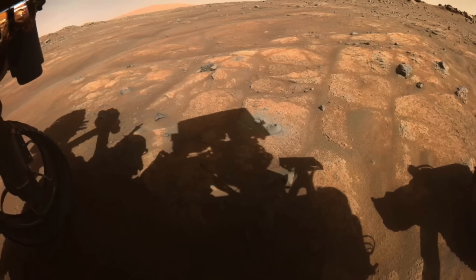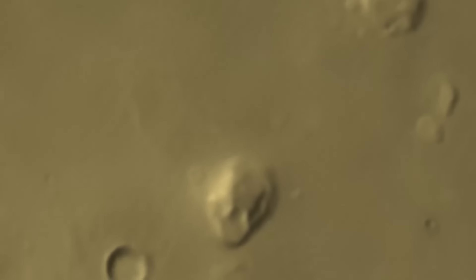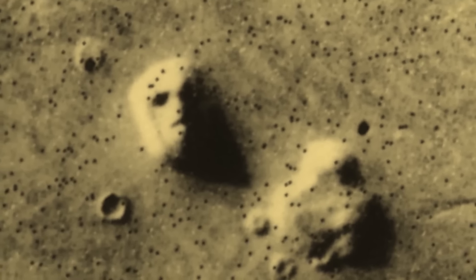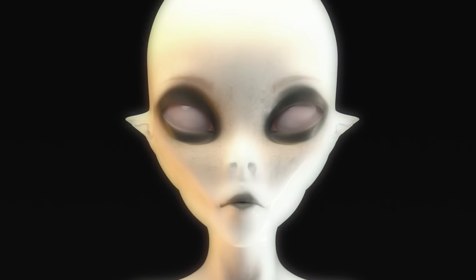NASA tried to play it cool, saying it was just a rocky hill with some conveniently-placed shadows. But what are the chances that a random pile of Martian rocks just happens to look like a giant face staring up at us? It's not like we're seeing Elvis in our toast — this was a whole face carved into another planet. Clearly this wasn't some natural accident, but evidence of something, or someone, out there trying to get our attention.